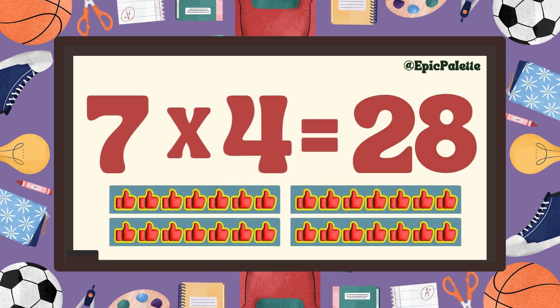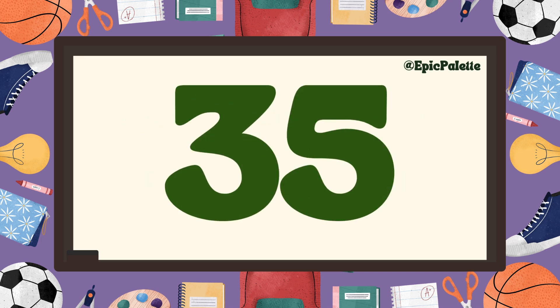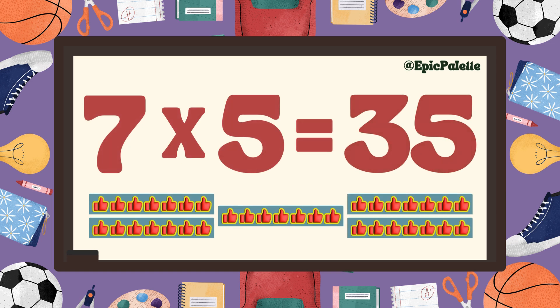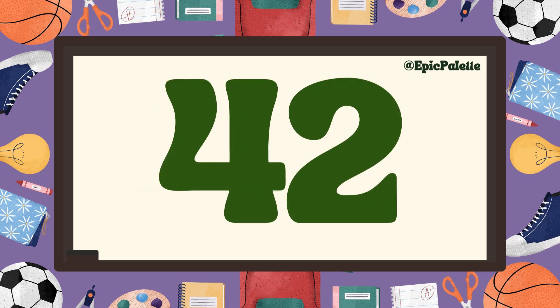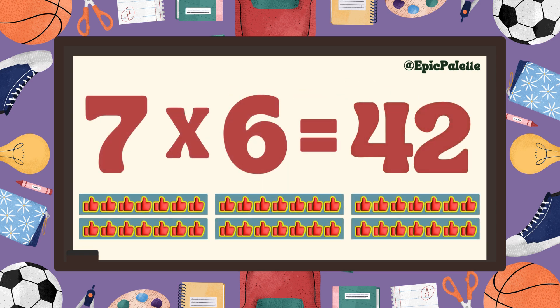Excellent! Seven times five equals... Thirty-five! That's right! Seven times five equals thirty-five. Great job! Seven times six equals... Forty-two! That's right! Seven times six equals forty-two. You got it!